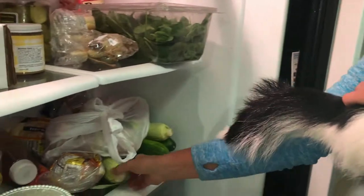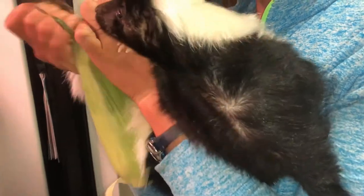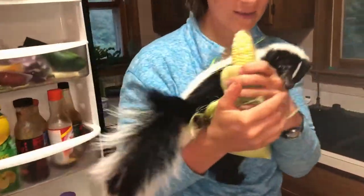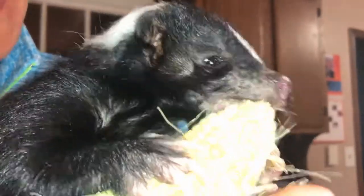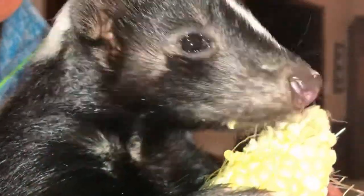Do you want to try some corn? You love corn. Oh, we have to peel it open. Come over here, you can have some corn. So another fan favorite in our house between the porcupines and the skunk is going to be corn. Banana number one, corn number two, sweet potatoes, carrots — those are the big ones that they love.